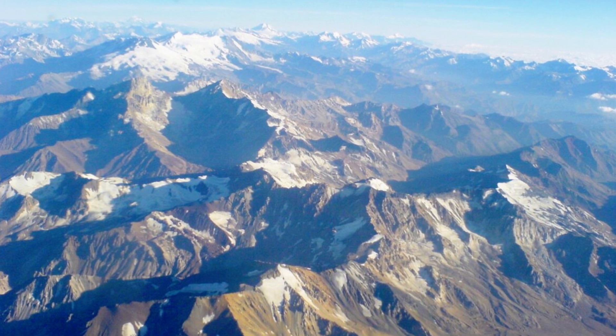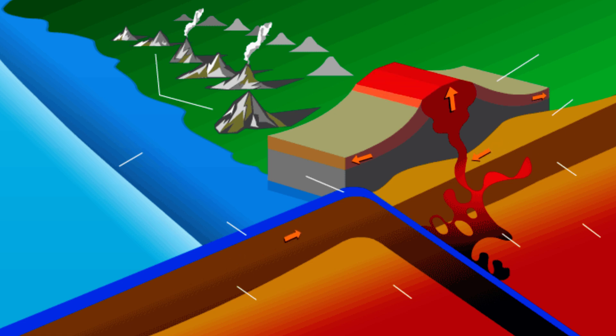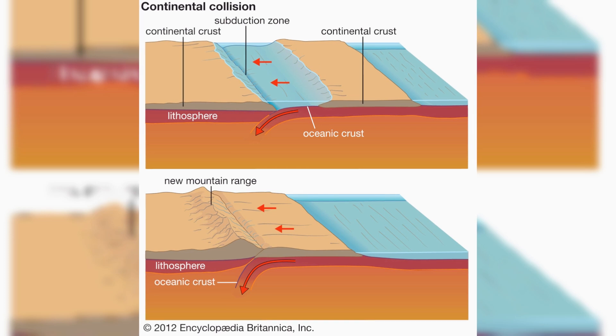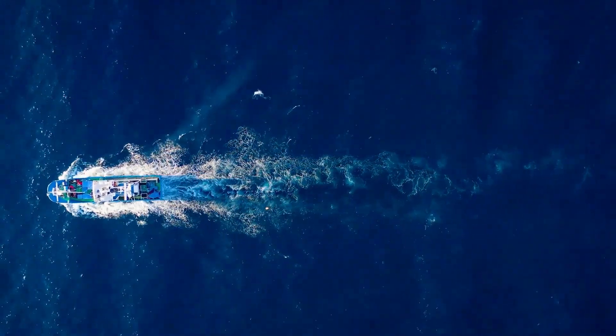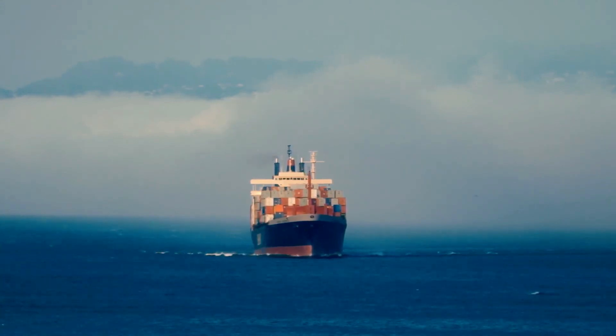This tectonic collision did more than create majestic peaks — it fundamentally altered the layout of the land and sea. The forces involved pushed vast amounts of rock upward, forming a physical barrier that extends not just above ground but deep below the surface as well. The underlying crust in this region is thicker and more stable than the surrounding oceanic crust. For ships to navigate underneath, there would have to be a natural channel or gap in this immense structure — something that simply does not exist.